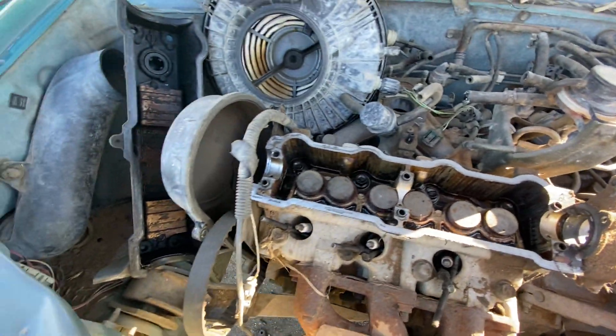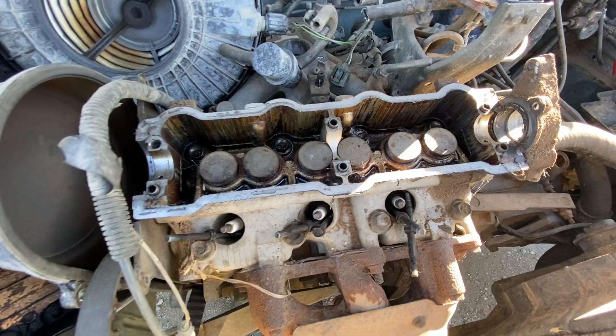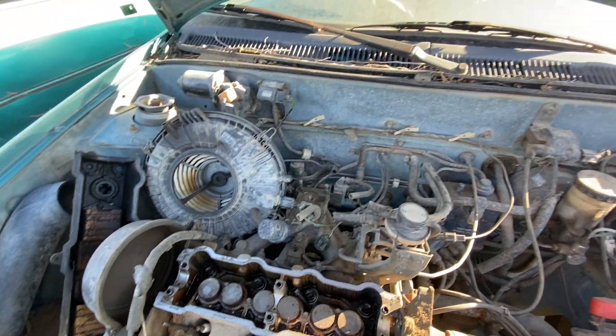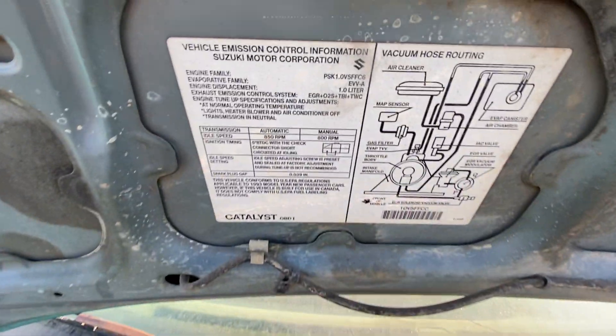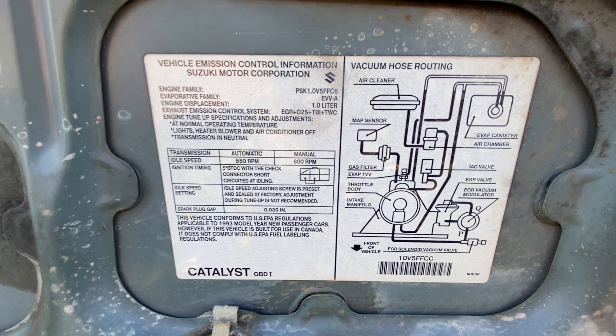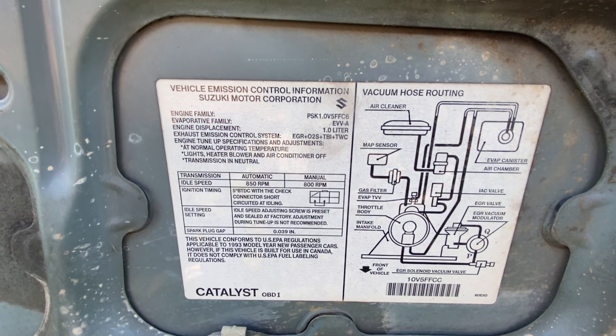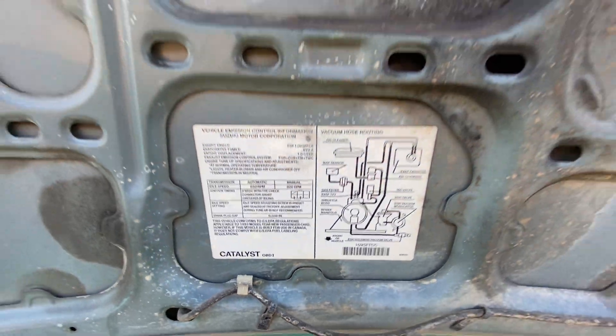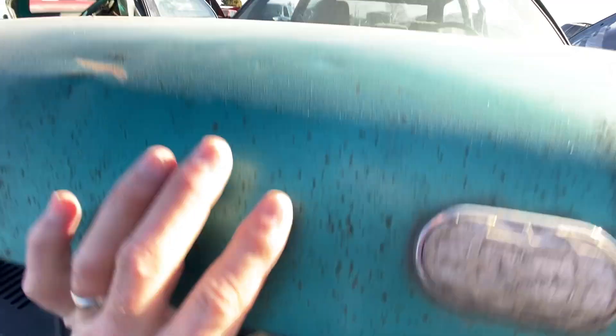The cover is off and we can see inside where the valves are. Everything's pretty compact and easy to get to. There's the vacuum hose routing diagram and the emissions info — one-liter engine. It has a catalytic converter, like anything does.